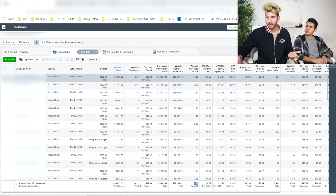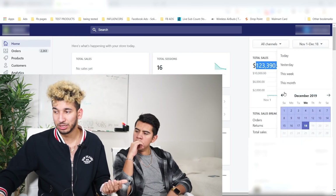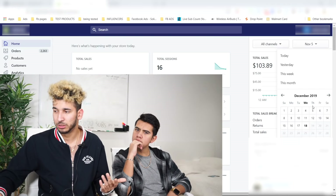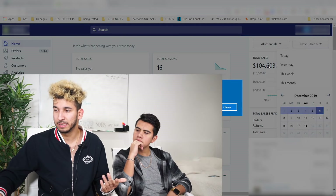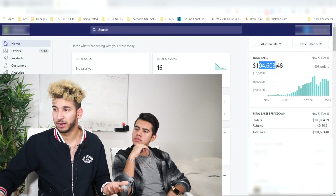He did make six figures in his first month because he launched the product on the 5th, and by the time it was December 6th — 31 days — you can see he did six figures right here in the first month. So that's enough for the numbers; let's show you what you came here for.